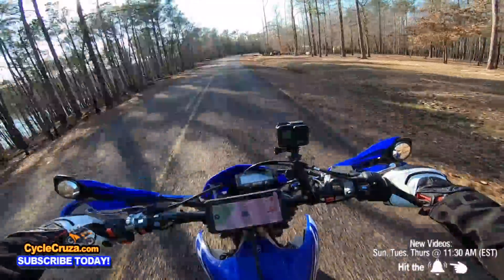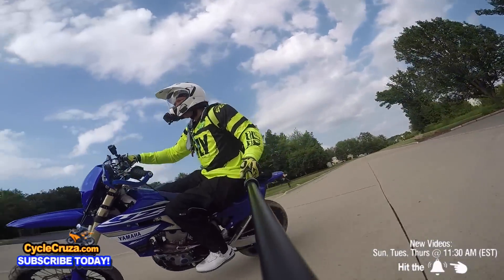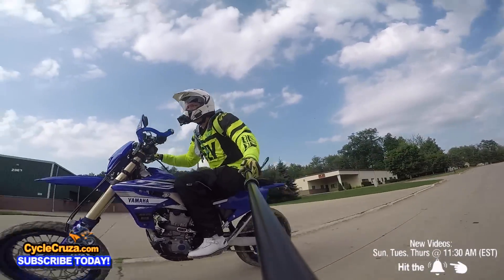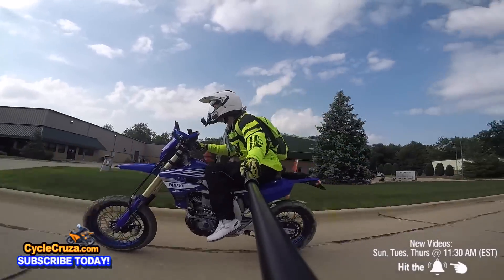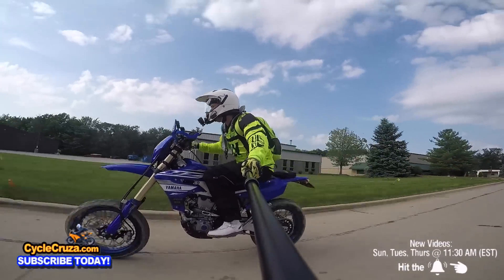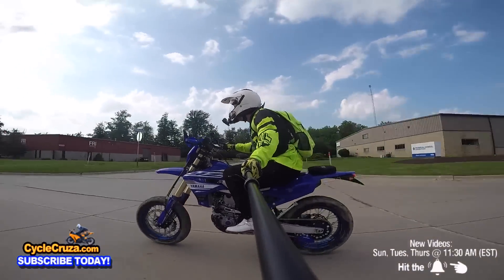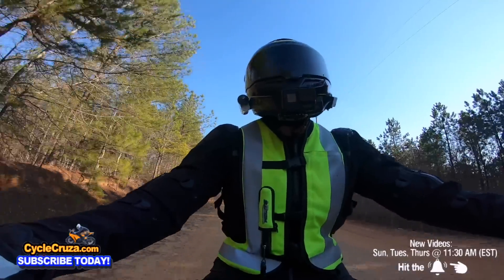This bike has about 55 horsepower stock. I don't have to do anything to it but make it street legal — throw some supermoto wheels on it, put a plate on it, and call it a day. And I've got a crazy, powerful bike with tons of torque.